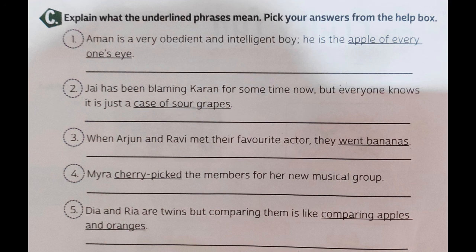Third: when Arjun and Ravi met their favorite actor, they went bananas. 'Went bananas' does not mean they literally turned into bananas. These phrases do not mean what is written in their words — the words are different but they represent something else. 'Went bananas' means they became very excited. So when Arjun and Ravi met their favorite actor, they got very excited.